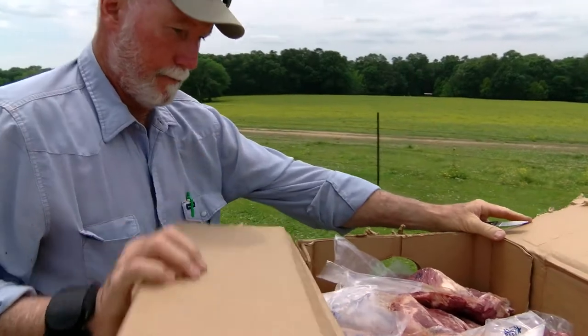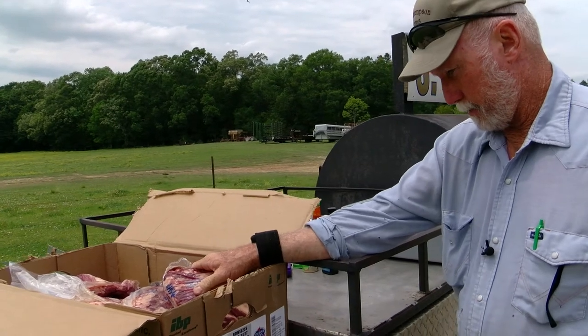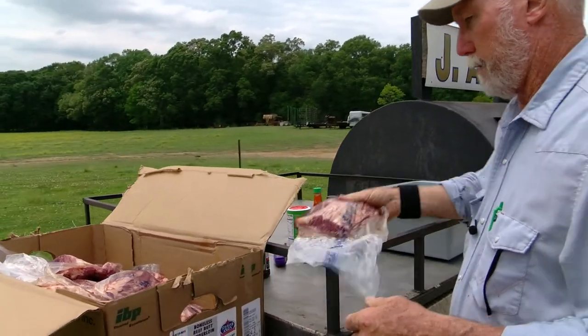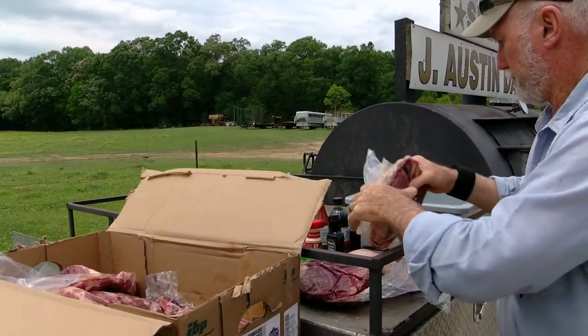We're cooking for Associated Groceries, their semi-annual food show and gala. We've got some boneless beef butt tenderloins, which is the big end of the tenderloin. We're going to take these out, get them cut open here just a second, and we're going to season them up.